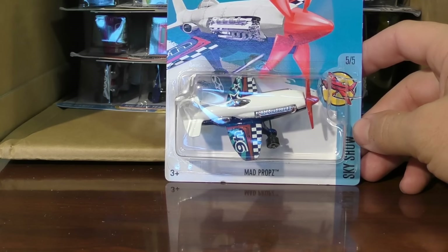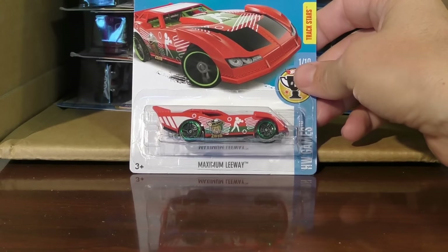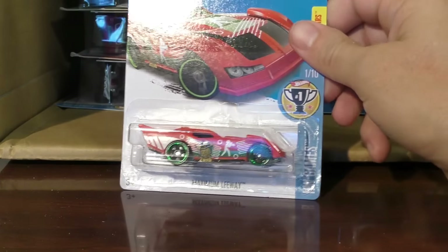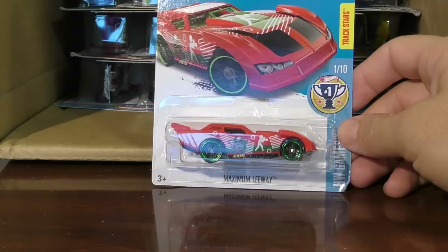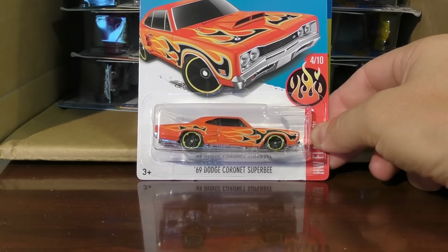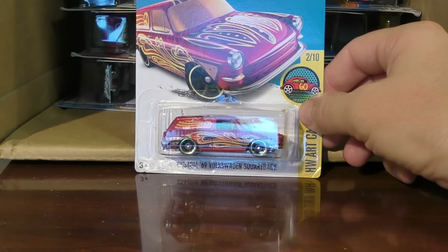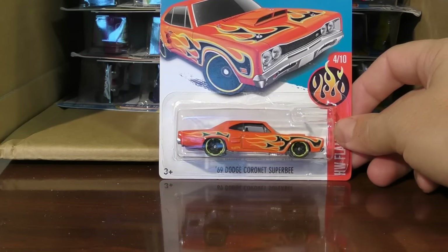A Mad Props from the Sky Show Series — there's a plane for you. Maximum Leeway — I want to say that looks like boxing on this side there. I believe that one represents boxing. This is from the Hot Wheels Game Series. And there's a duplicate. 69 Dodge Coronet Super B in orange with black flames. And another one we reviewed from the M case — this is the custom 69 Volkswagen Square Back from the Art Car Series with the letter W on top. Another of the Dodge Coronet.